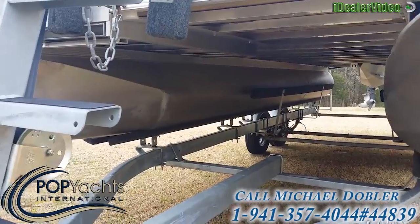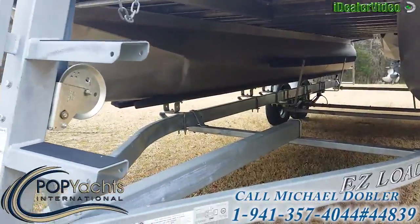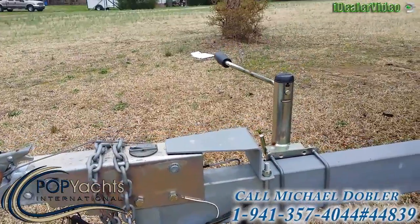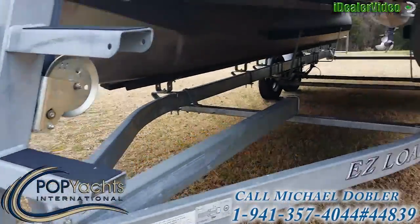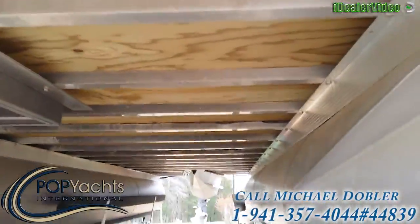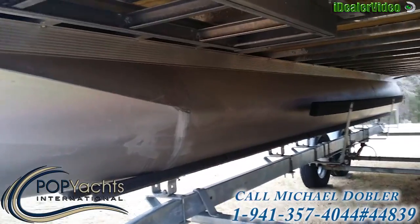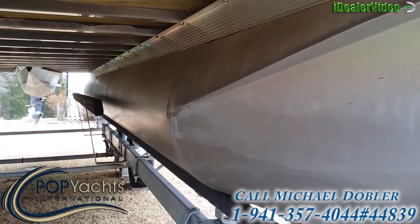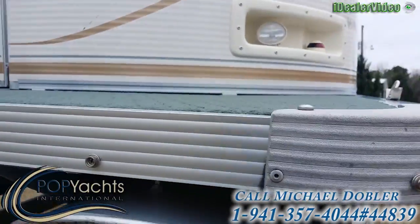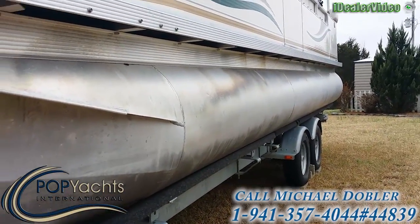Looking underneath the pontoons, you can see they're in real nice shape, no damage. It's on an easy-load trailer — full aluminum trailer — and you can see it's in like-new condition, no damage underneath. Take a look at the pontoons and the decking, all in real nice shape on both runners. There's a little bird's nest under there, we'll get rid of that unless somebody wants to keep it.